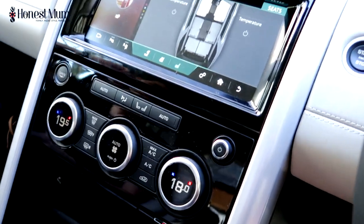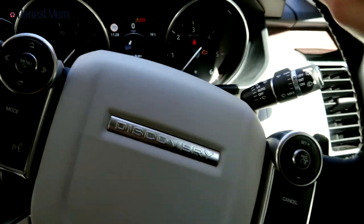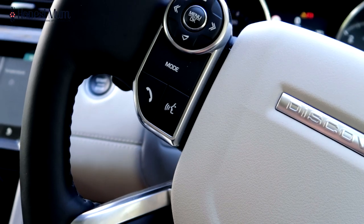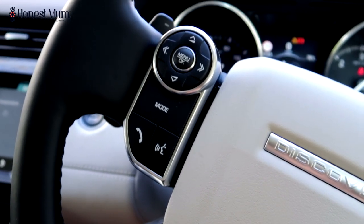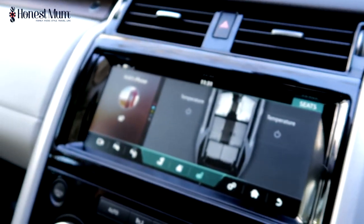Here we've got the steering wheel, and this is actually a heated steering wheel. We've got cruise control, we've also got voice activation, and you can link up your phone so that you can ring hands-free of course. With everything linked up to your phone, it's really easy.